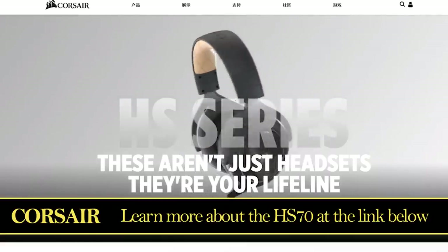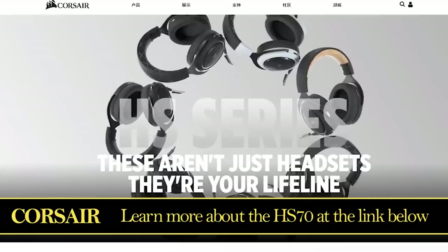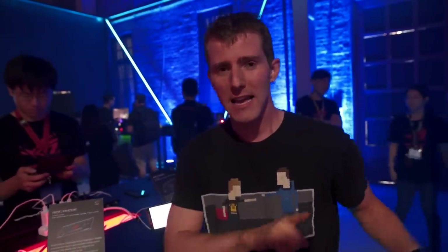It's got a wireless range of up to 40 feet with plush memory foam and adjustable ear cups. Check it out today at the link below. Thanks for watching — subscribe so you don't miss any of our content here at Computex 2018, and we'll see you at the next amazing product demo.